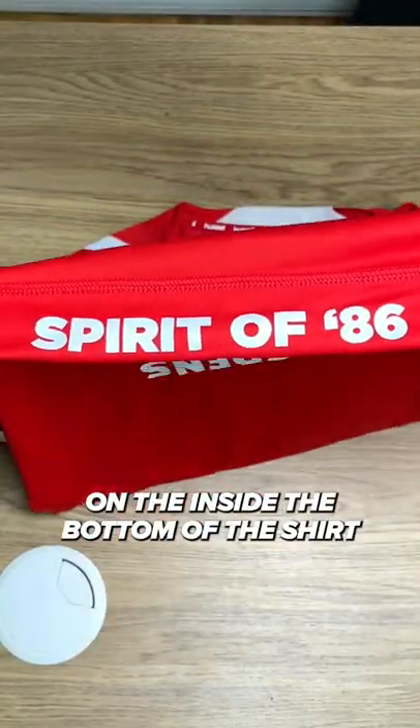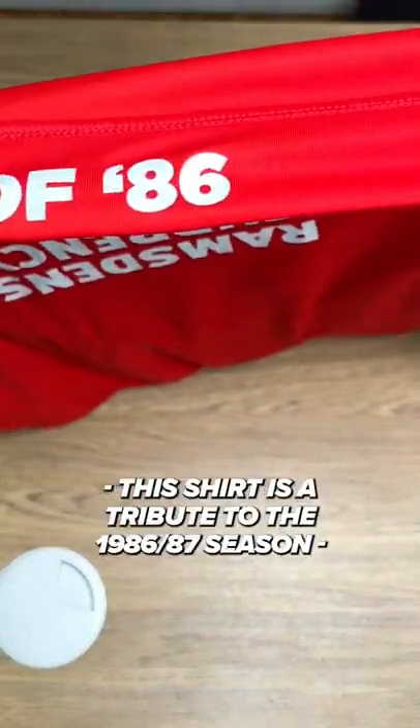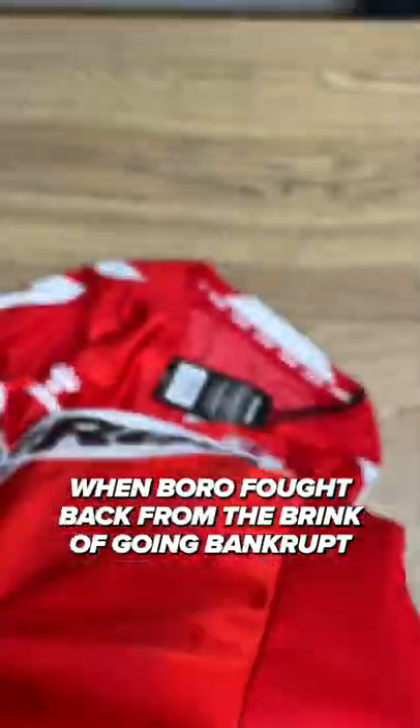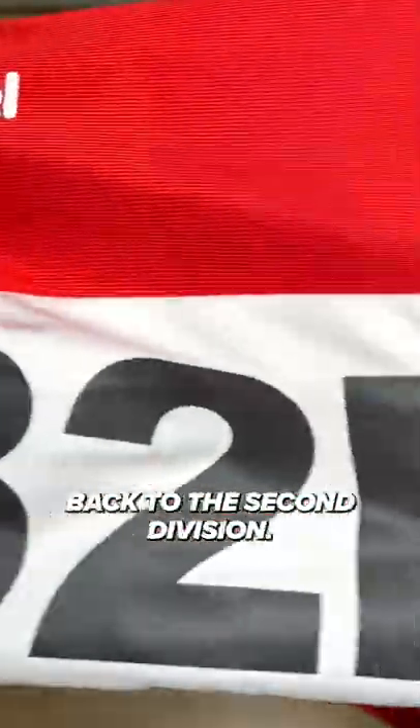Spirit of 86 is printed on the inside of the bottom of the shirt. This shirt is a tribute to the 1986-87 season, when Boro fought back from the brink of going bankrupt after being relegated to the third tier, finishing second and winning promotion back to the second division.